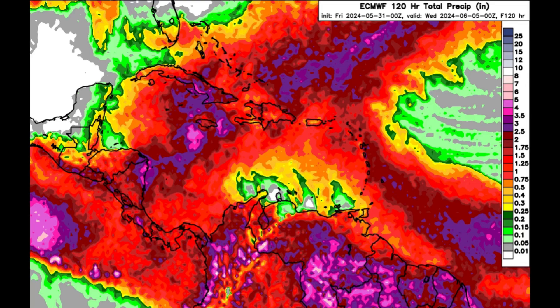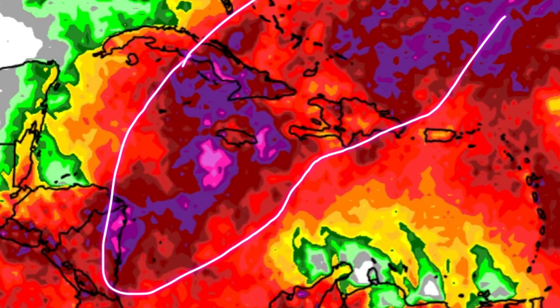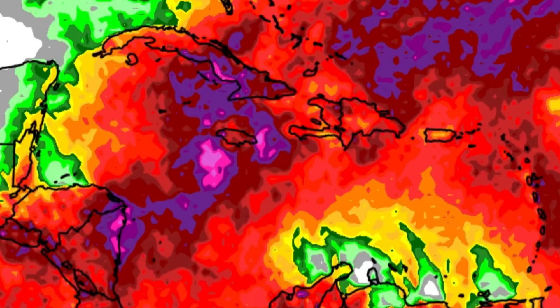Moving on to the Euro model — through this same time frame, it is not expecting as much rain compared to the GFS. We're not seeing those very intense pink shadings or grays, but it is still colorful nonetheless. The same areas within the vicinity of Central America, Jamaica, the Cayman Islands, Cuba, Hispaniola, the Bahamas, and Turks and Caicos are still showing that substantial increase in rainfall. GFS shows the heaviest rain a bit further to the east, while the Euro has it a little further to the west. With rain persisting for days, the soil can become saturated and flooding instances are possible.